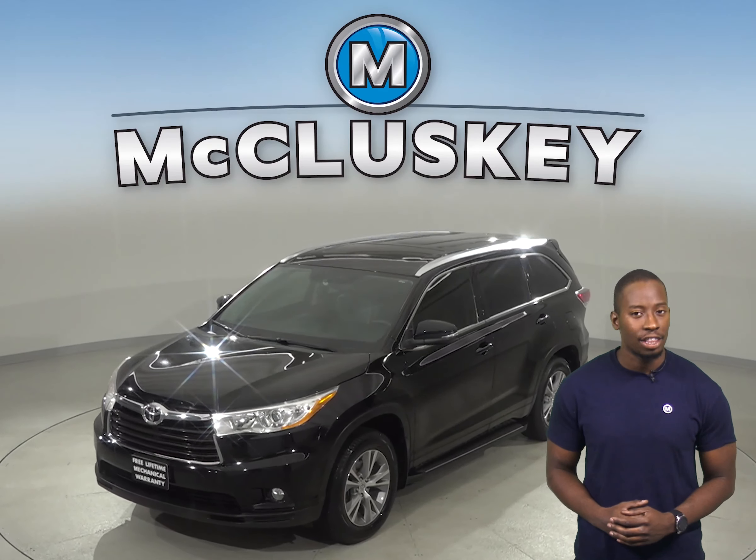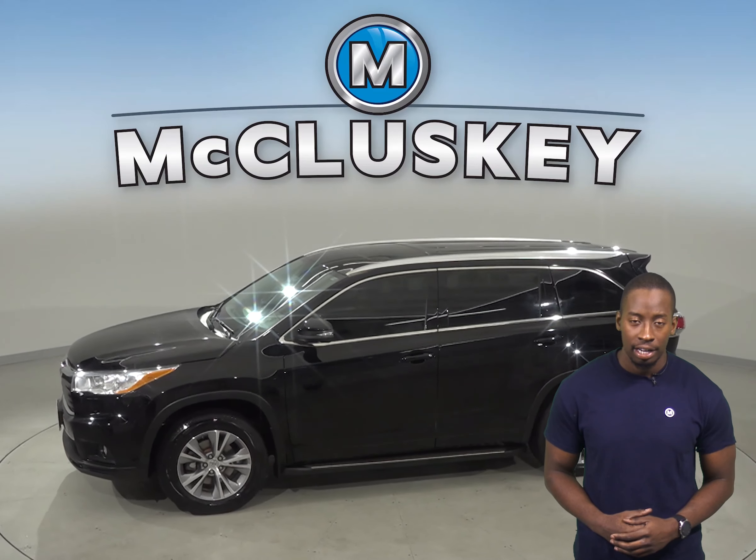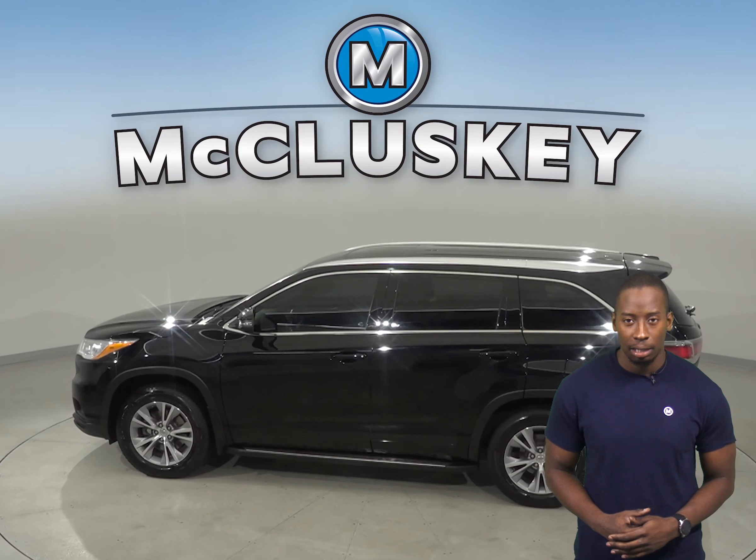Underneath the hood, there is a 3.5-liter V6 engine with an 8-speed automatic transmission. In this Highlander, you'll have speed control, traction control, and ABS brakes.